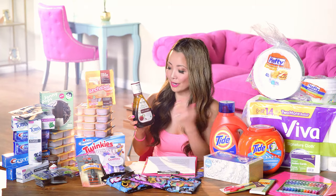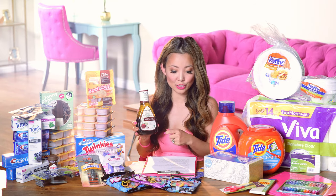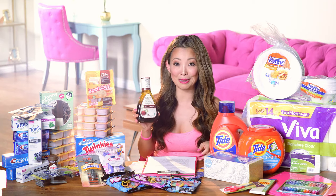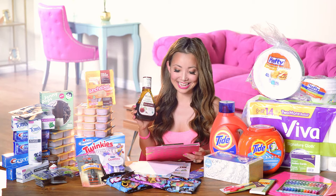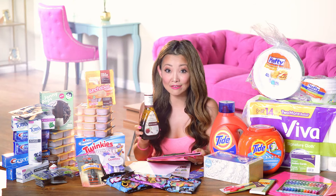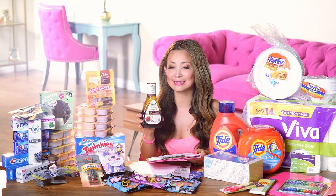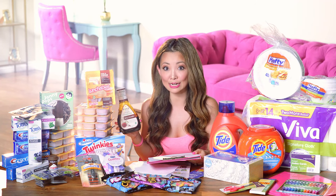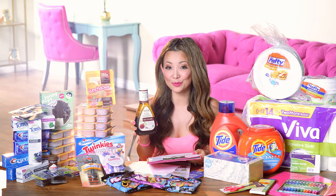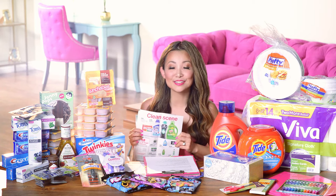Next is a deal on Ken's salad dressing that you can do using just your phone. Regularly $2.59, it's currently on sale for $2 through August 27th. Pick one up, pay $2, and inside Ibotta there's a 75-cent cashback with a limit of five in the same transaction. To maximize, buy five in one transaction. After the cashback the final price is $1.25 — over 50% off regular price.